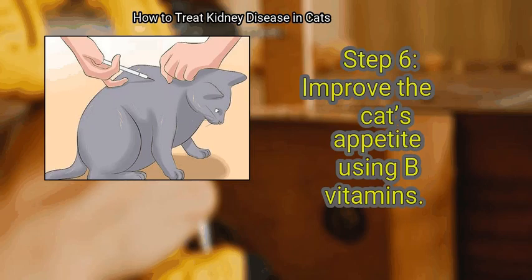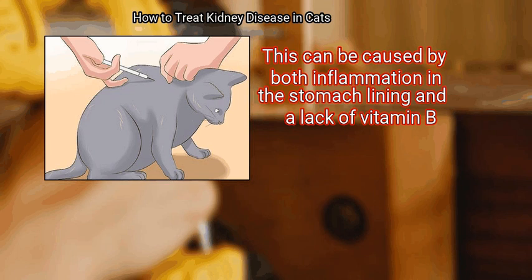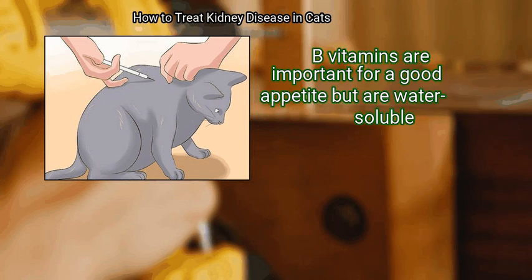Finally, improve the cat's appetite using B vitamins. Many cats with kidney disease have a poor appetite. This can be caused by both inflammation in the stomach lining and a lack of vitamin B. B vitamins are important for a good appetite but are water-soluble.